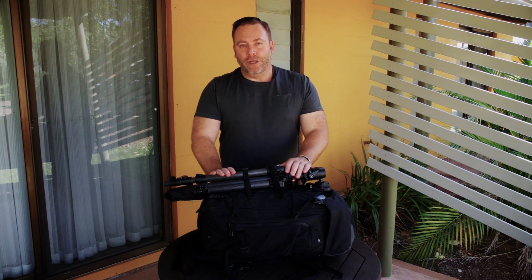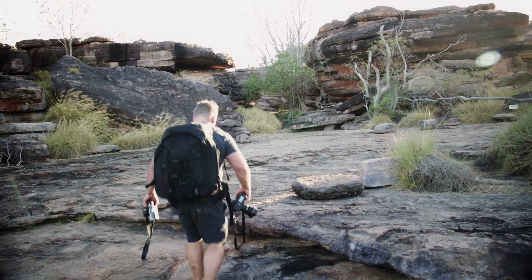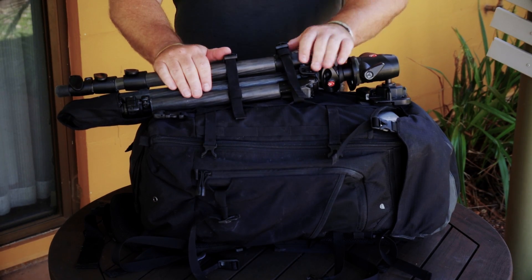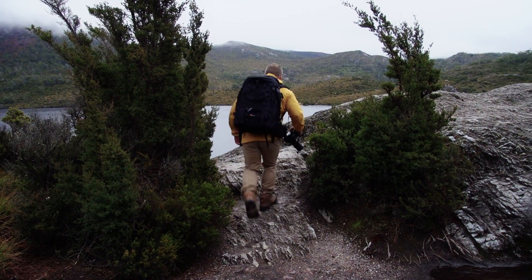When you spend as much time on the road as I do and carry as much as I do, you want to be comfortable but also know that your gear is well protected. That's why I've been using the Lowepro Pro Trekker for more than 20 years in all types of habitats and on every continent.